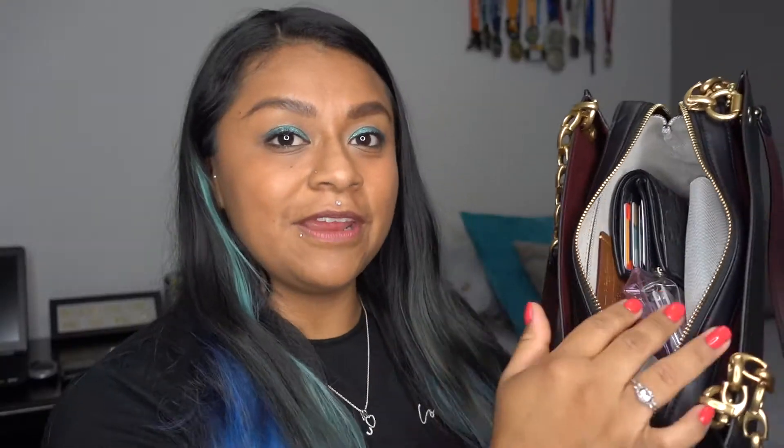I put everything back in my purse, as you guys can see — it's pretty spacious and a lot of stuff fits. I feel like I carry a lot of stuff, but compared to other girls I might not. Do you guys think I carry a lot? Let me know down in the comments section. If you want to check out this purse yourself, I'll leave a link down below in the description. Thanks for watching, don't forget to give this video a thumbs up, subscribe to my channel, and I'll catch you on the next one!